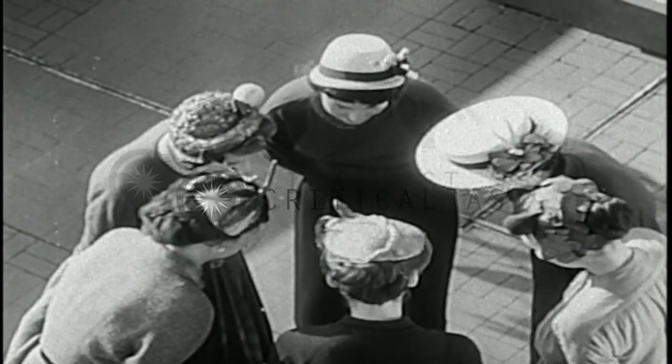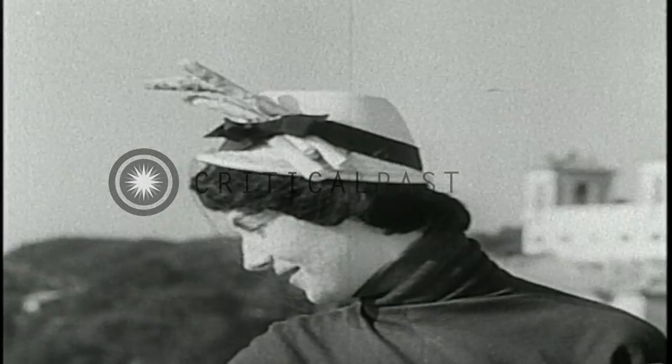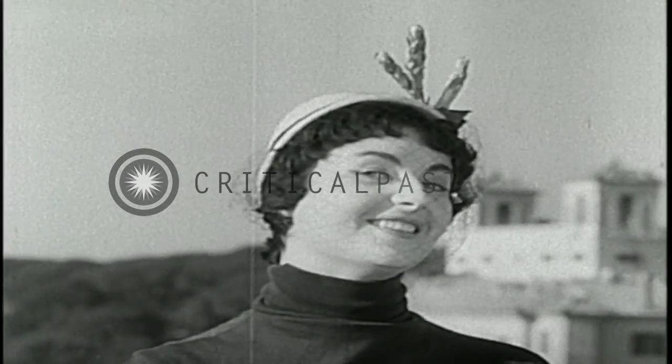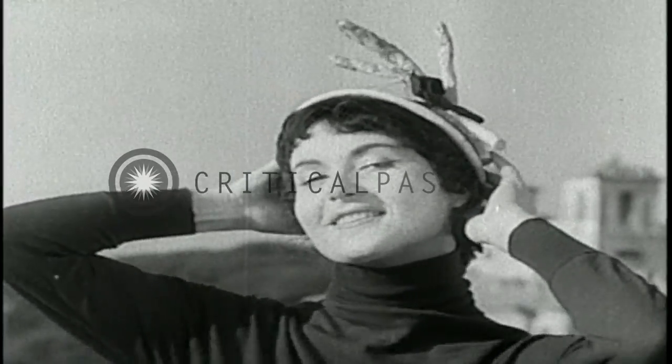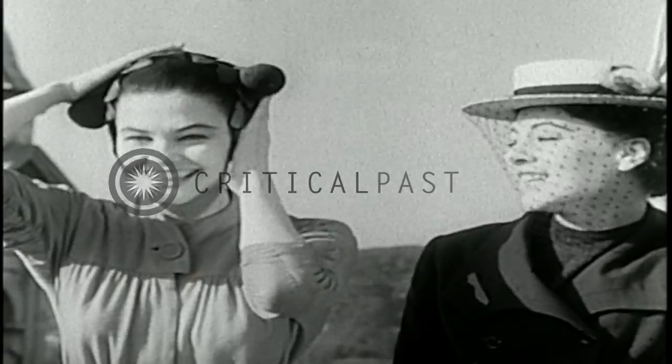Spring brings a hat and spring brings a garden. Combine the two and what do you have? Spring garden chapeaux. The asparagus is the tip-off. If you don't want to wear it, eat it. That's all.